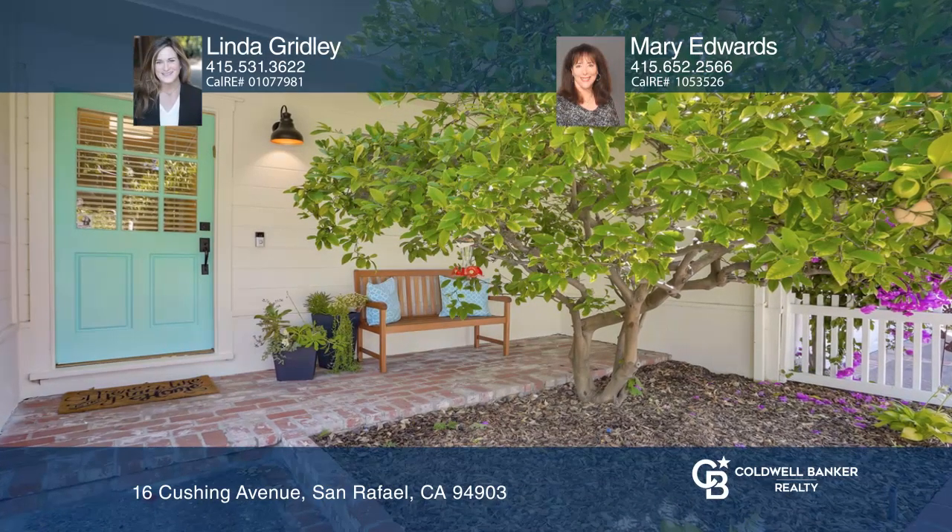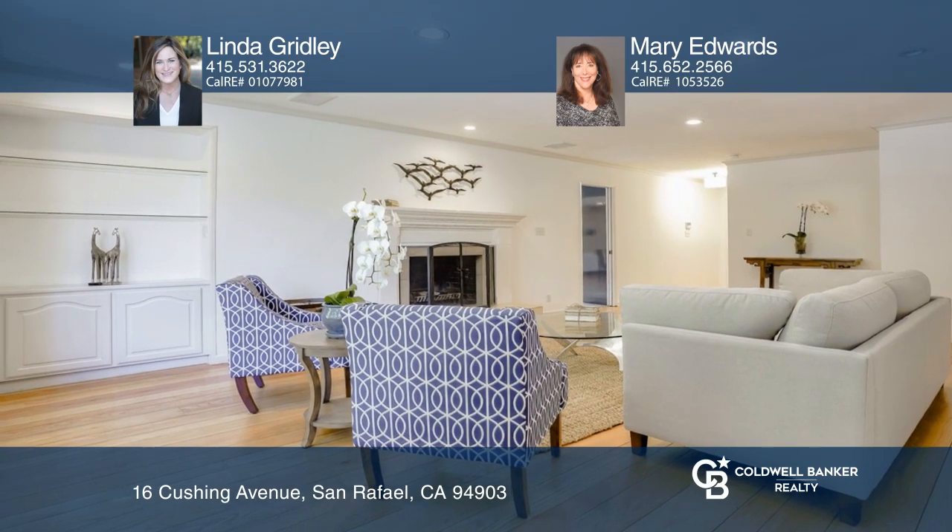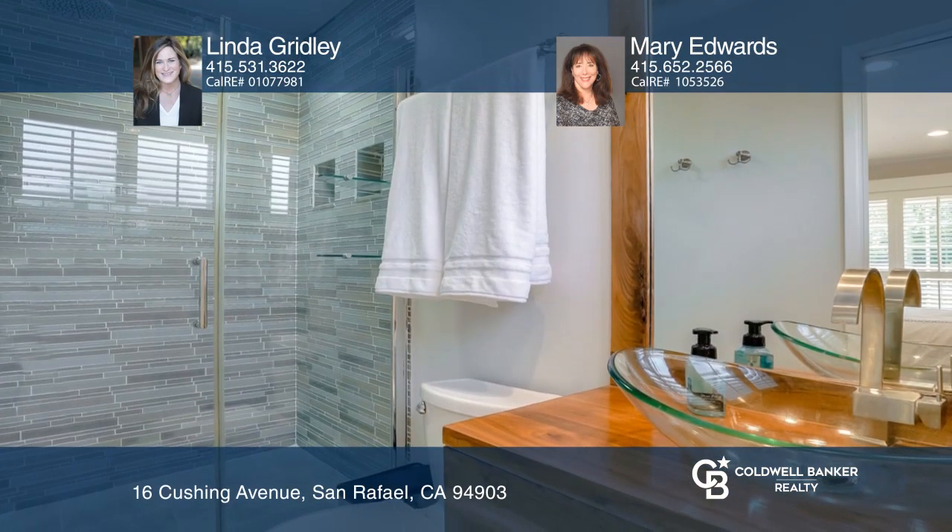This one-level, four-bedroom, three-bath home features wood floors, fresh paint, three remodeled baths, and a gourmet kitchen with high-end appliances and a breakfast bar.